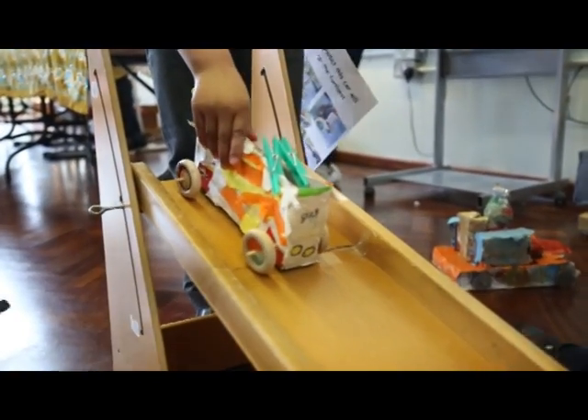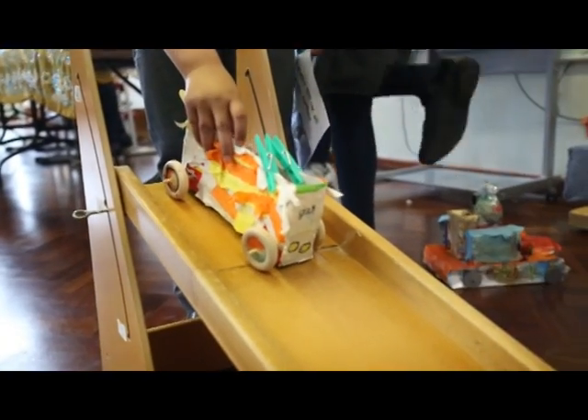Our question today is: do the biggest cars travel the furthest? There are different kinds of cars — big, small, and medium.